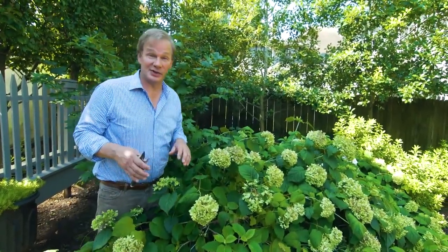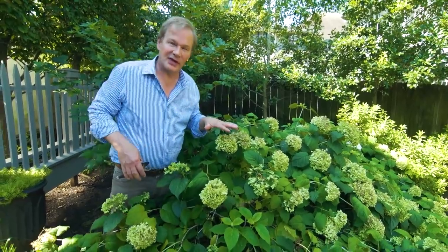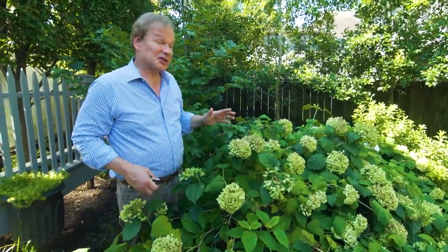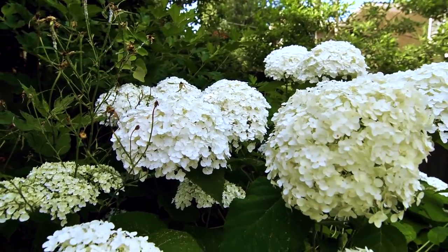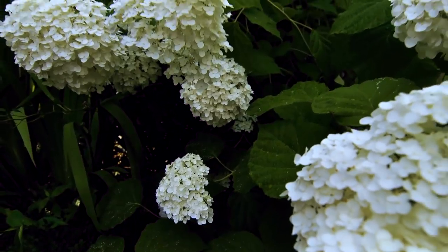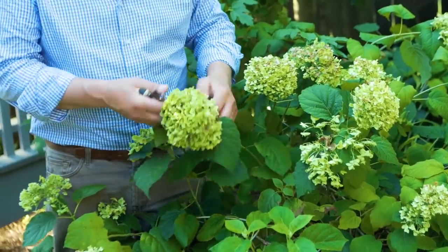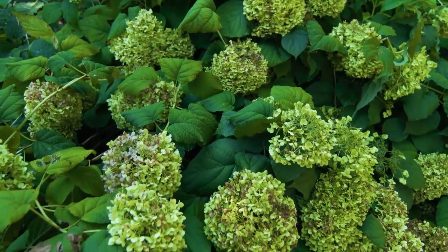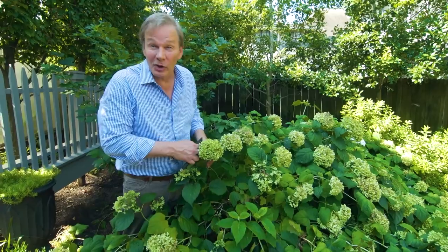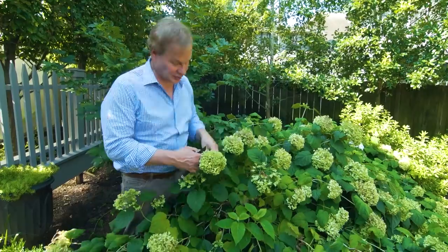I just want to share with you a hydrangea tip. Who doesn't love hydrangeas, right? This is old-fashioned Annabelle. If you could have seen this blooming about two months ago, you wouldn't believe the number of blooms — so many blooms, it's just weighted down. They've already begun to turn that beautiful sort of chartreuse color, the flowers have aged. And if you love hydrangeas, you're probably looking for ways to extend the season with them, and there's no better way to do that than to dry them.